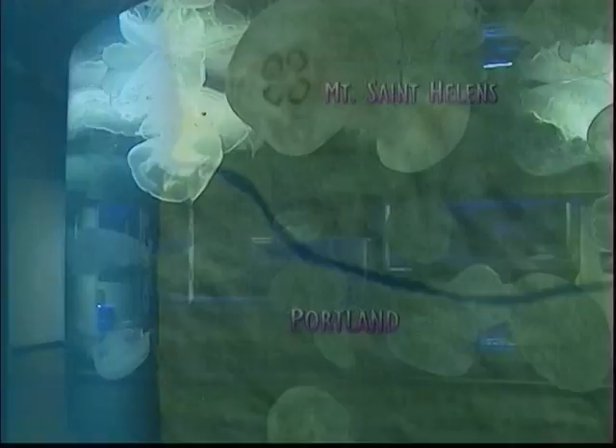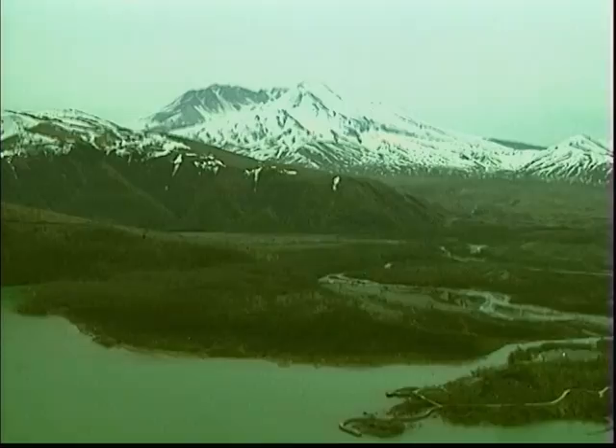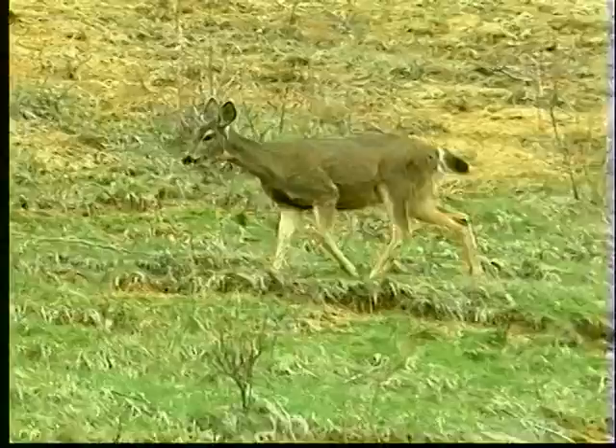If you are heading north from Portland, unique views are available of Mount St. Helens from several visitor centers near the mountain. The volcano that brought international attention to the area when it erupted in 1980 continues to be active, but the vegetation and wildlife are back.